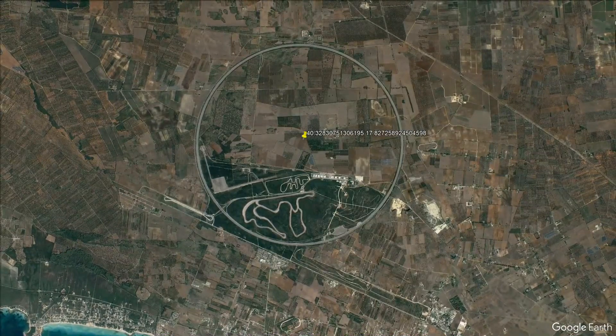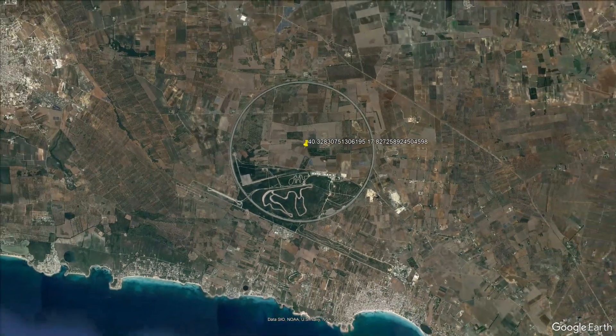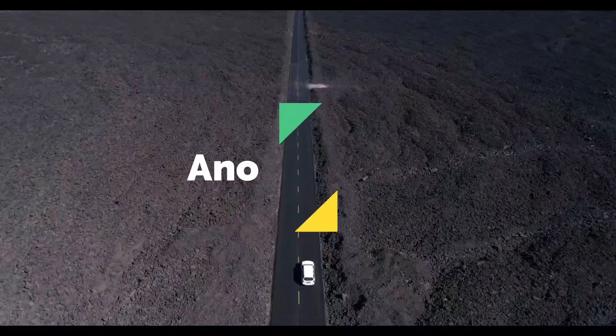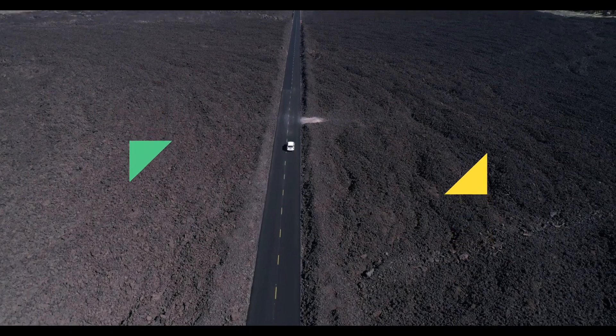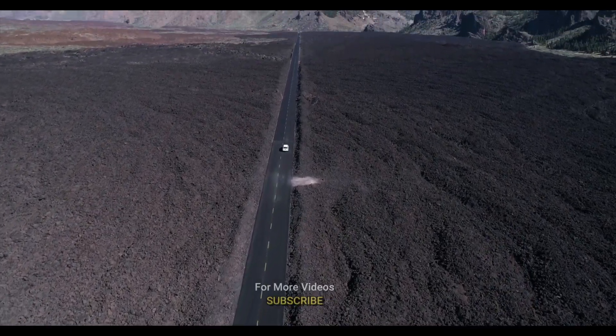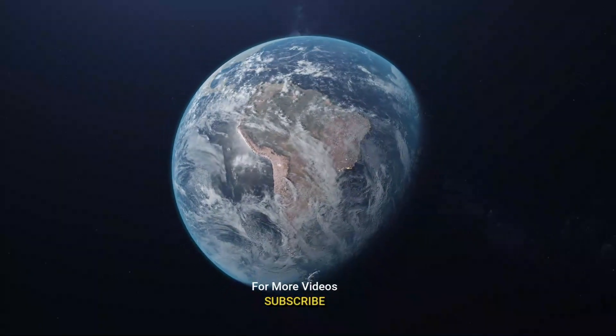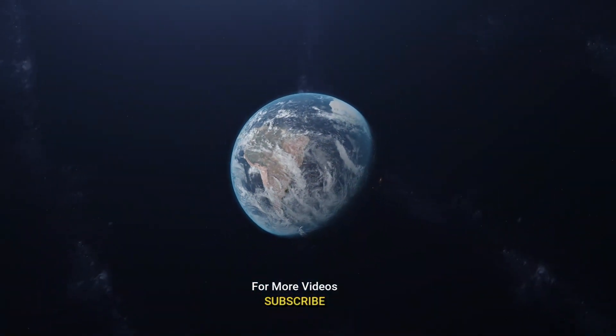Join us as we delve deeper into the wonders of the Nardot Ring, uncovering the secrets behind this unique geometric monument, where speed meets artistry and innovation merges with nature. Stay tuned for an unforgettable journey through automotive history and engineering brilliance.